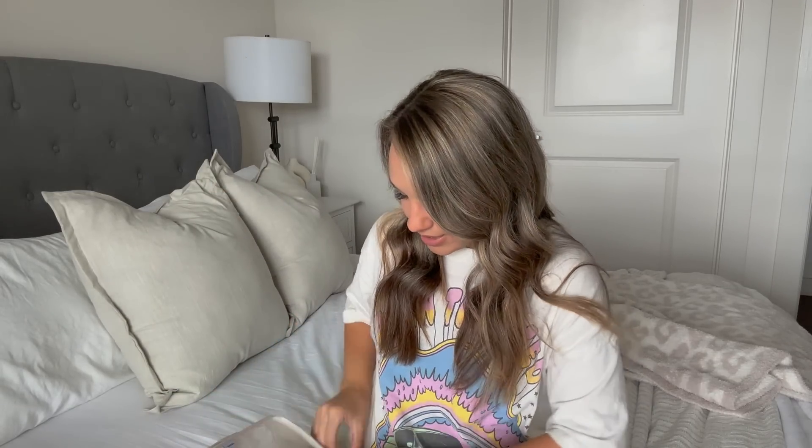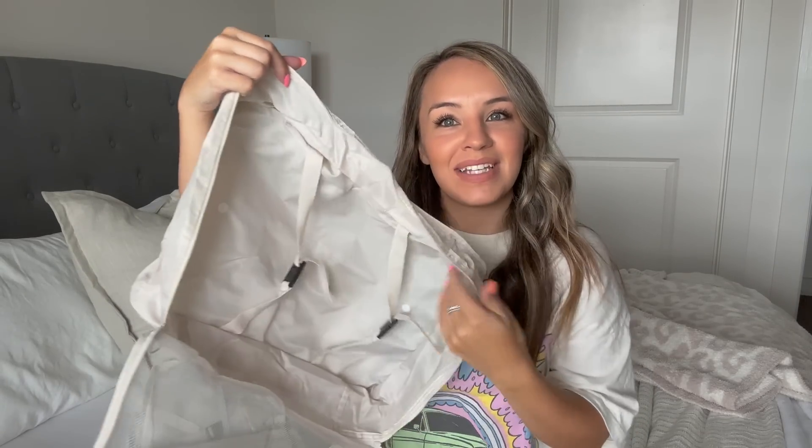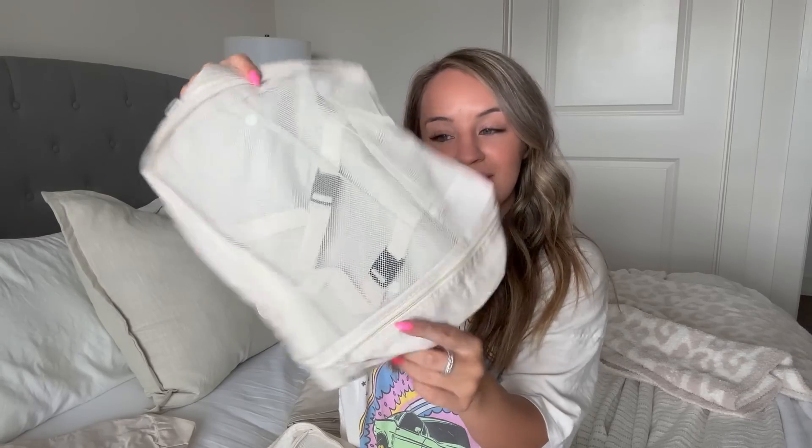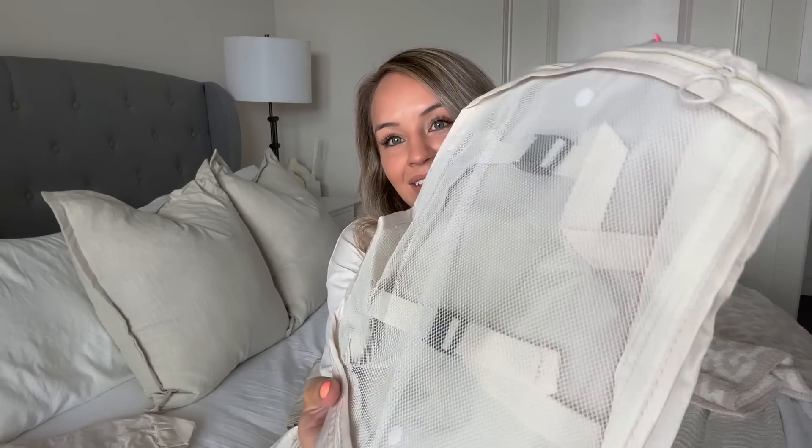The next thing I got was some more packing cubes. I think last time I got the navy blue ones and they just didn't have this color, so they sent me navy blue — I'm going to give those to my boyfriend because navy blue would be so appropriate for a guy. But these beige ones match my new luggage and I'm so excited. So we've got the big one and it actually has like these straps inside, which would be more for the bigger stuff — I've never seen that before.